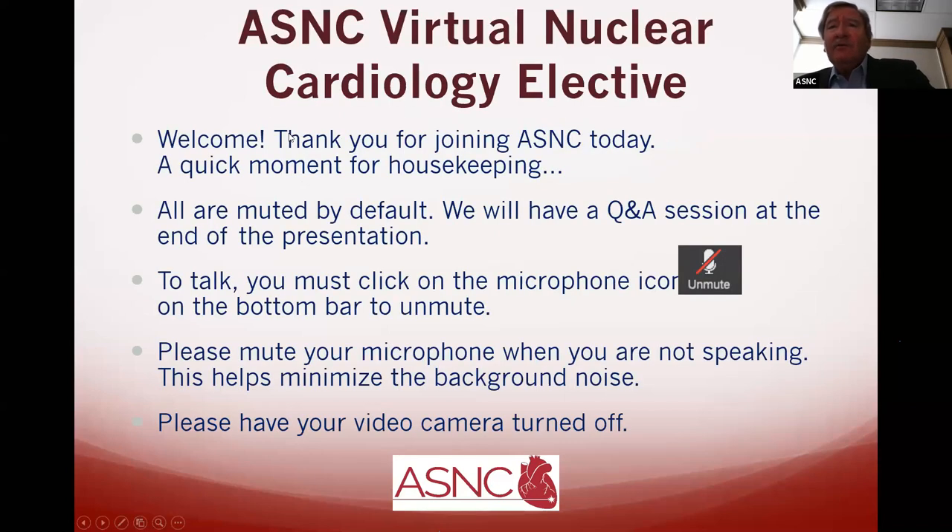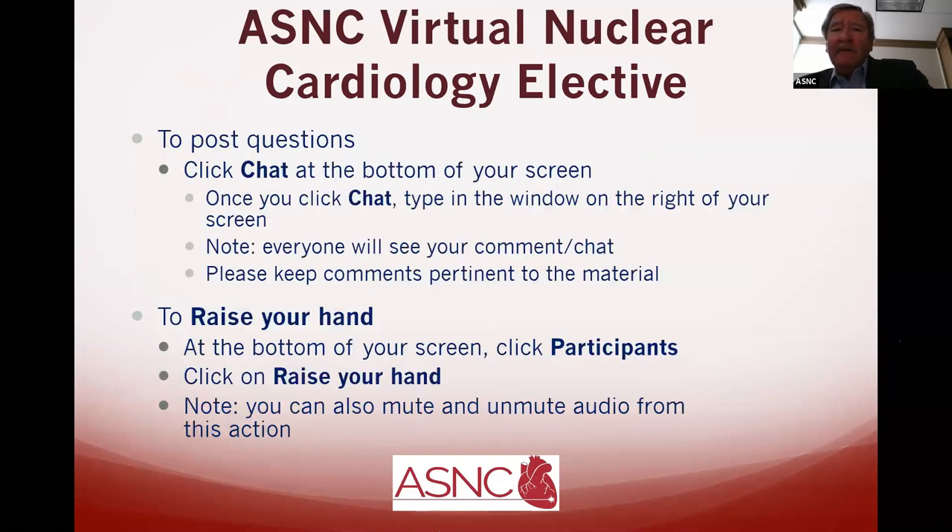We're going to try to convince you today about why we made those changes, and you'll see why we are so happy with the steps that we took 20 years ago. We're going to teach you as much as we can during this two hours about myocardial perfusion imaging with PET. Now for housekeeping: everybody is muted by default. We will have a Q&A session at the end, so we will end a few minutes early. To talk, click on the microphone icon to unmute on the bottom bar. To post questions, click the chat at the bottom of your screen — a window will open on the right and everybody can see what you are saying.